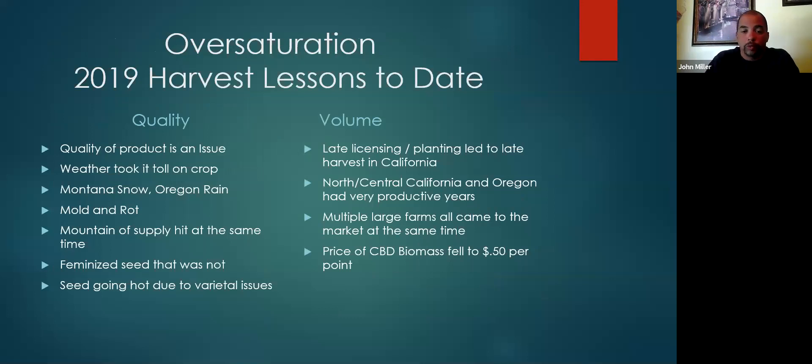Oversaturation — the 2019 harvest lesson to date. Quality of the product was an issue. Weather took its toll on a crop for sure. I had a conversation with a gentleman in Montana in August and told him he might get some snow. He told me he'd been there 30 years and never got snow that time of year. A week later, he called me up asking if I knew anyone with a combine because they couldn't harvest fast enough. It absolutely devastated some of those farmers. Mold and rot were a huge issue.